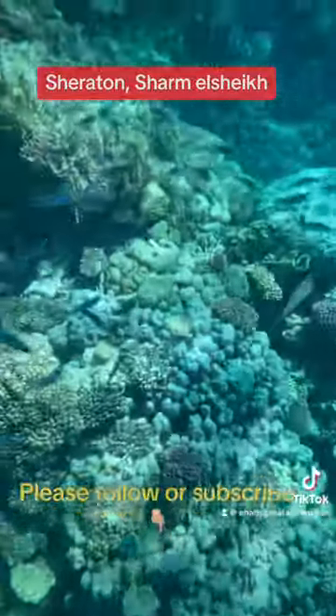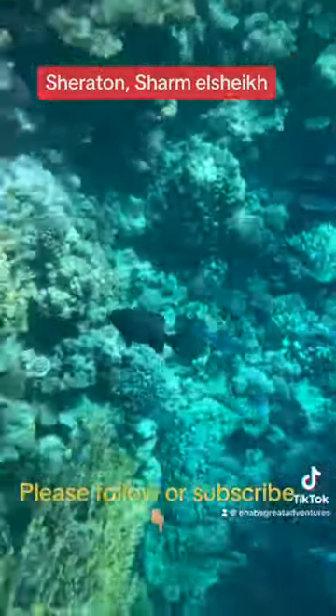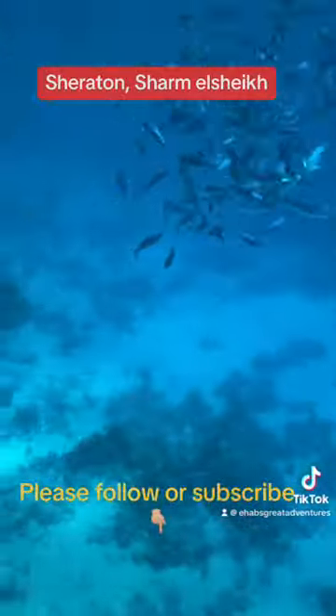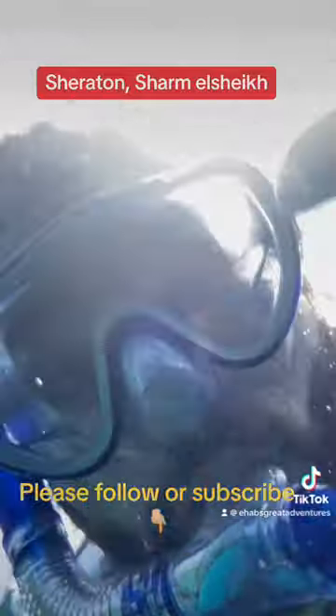The tranquility of the water was like nothing else — so many different colors, so many different shapes. It's another world under there.